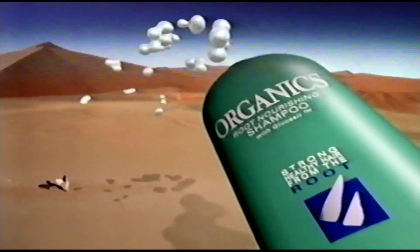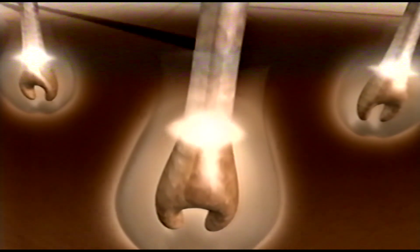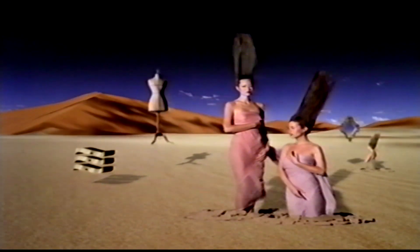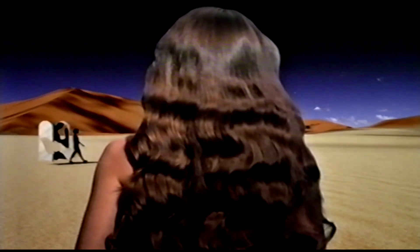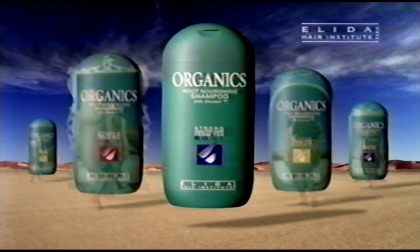If you want beautiful hair, there's Organics — the only shampoo with glucosil, a natural nutrient which nourishes your hair's living roots. The results are a revelation. Your hair shines with health and beauty. Organics, the root-nourishing shampoo from the Elida Hair Institute, for hair that shines with living beauty.